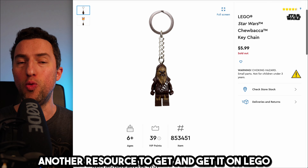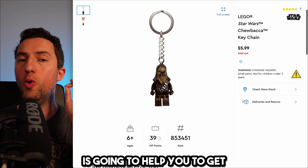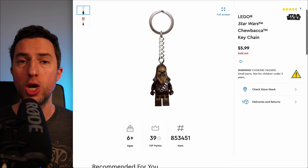You're going to need another resource to get ungated on Lego, and this is exactly what I'm going to show you. Most importantly, it's going to help you get ungated in other brands in the future, not only Lego. This is a very simple approach.